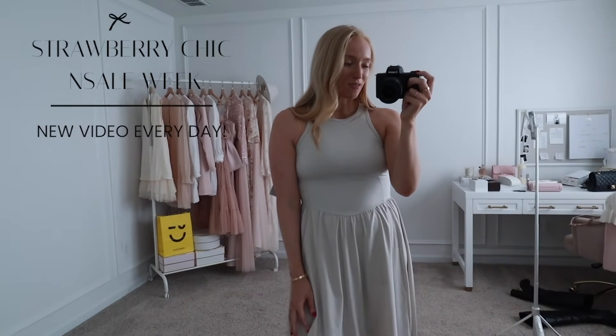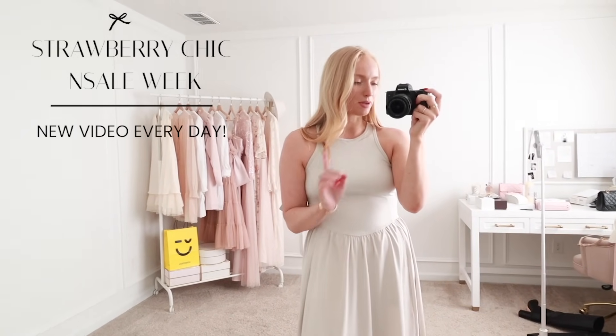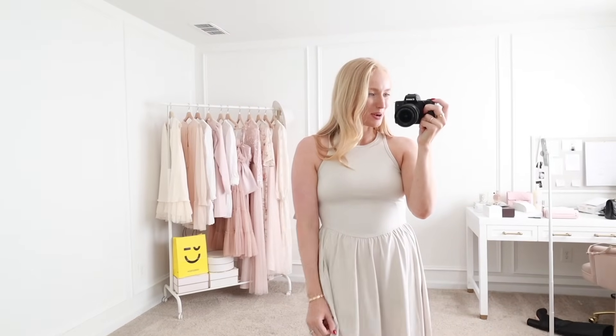I hope you enjoyed today's outfits, happy shopping, and I will see you tomorrow with a new video for Strawberry Chic End Sale Week. I'm going to be rounding up my top 10 purchases, so I will see you back tomorrow. Bye!